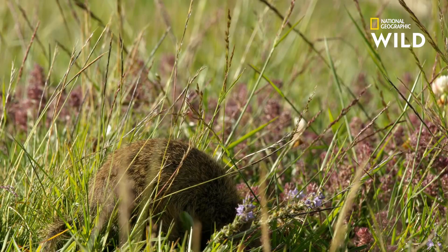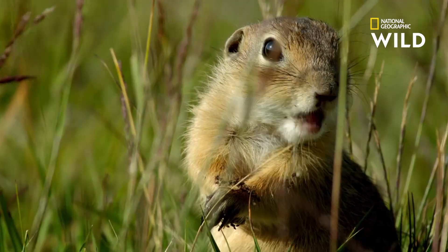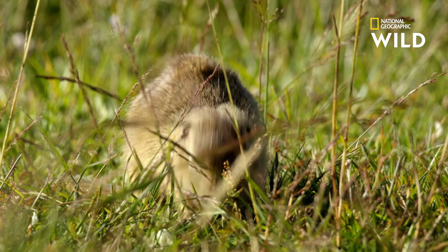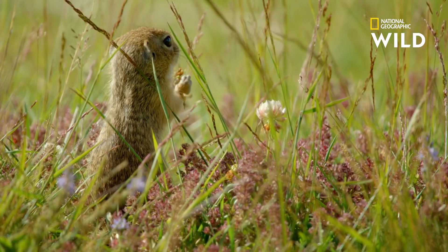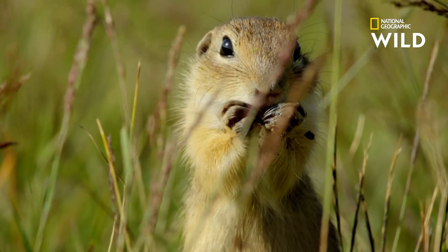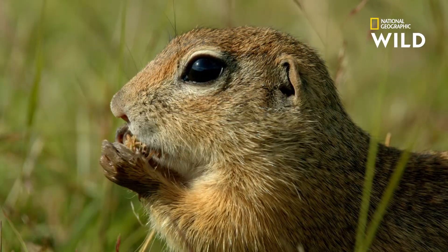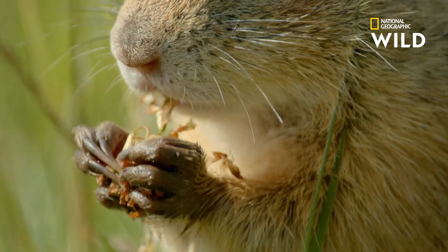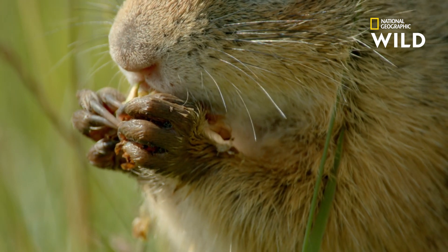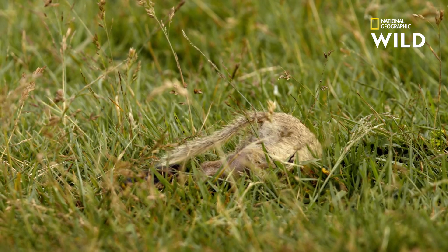While the sun is up, sous-slicks stick to what they do best: eating. The hungry animals stuff as much food into their cheek pouches as physically possible, then eat their dinner in the safety of their underground tunnels.